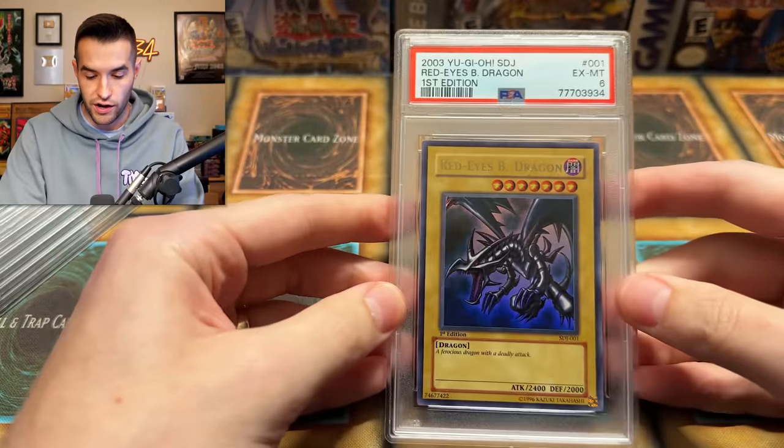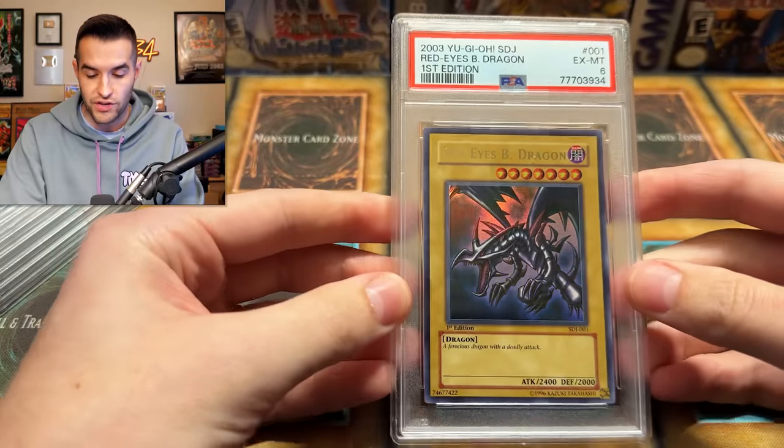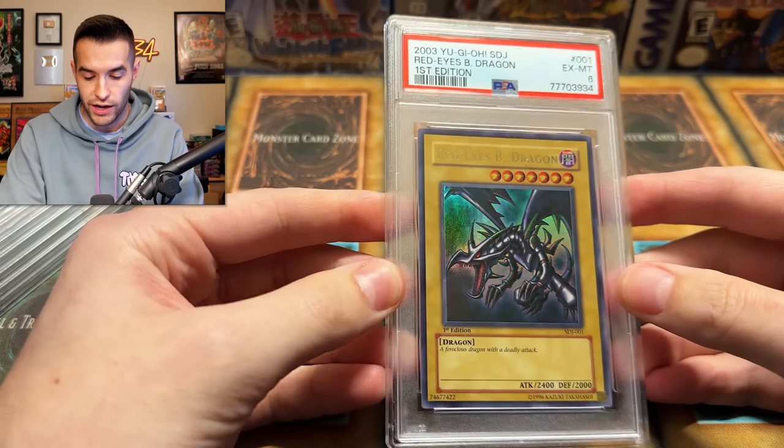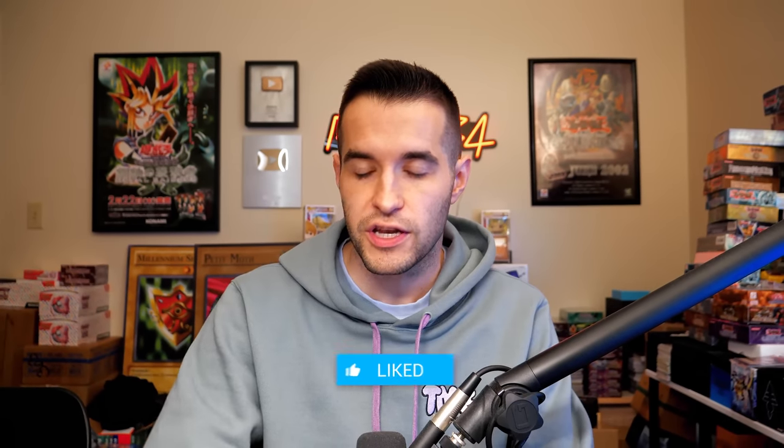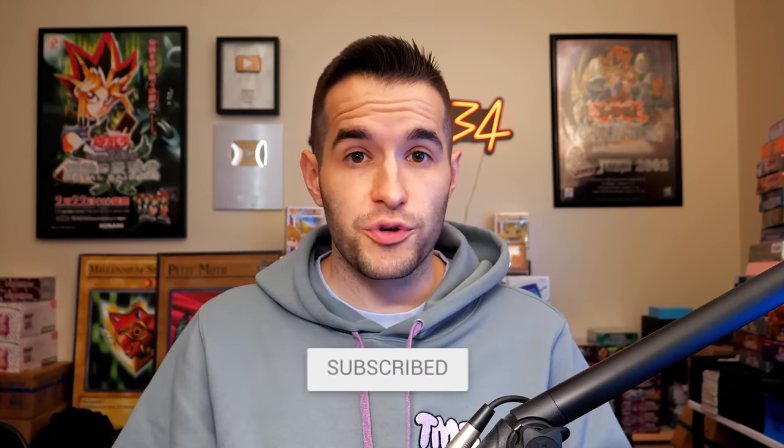Here is the giveaway card — starting off with the Red Eyes Black Dragon Ultra Rare from SDY, first edition as well. You guys know what to do: like the video, all that good stuff, and make sure to thank Demetrio — he's the one who sent us all these cards for the giveaway.